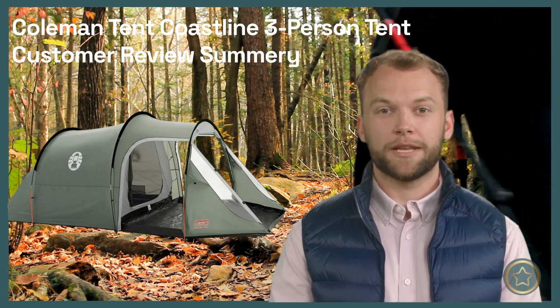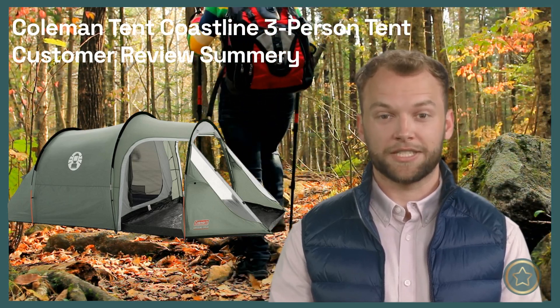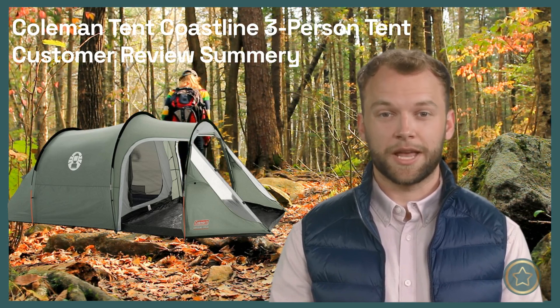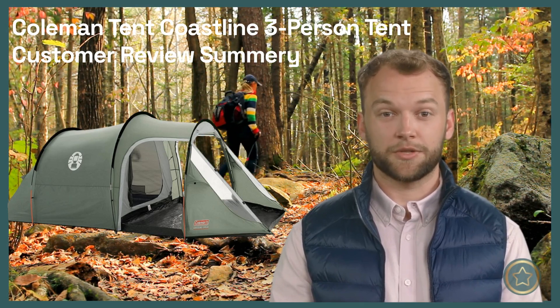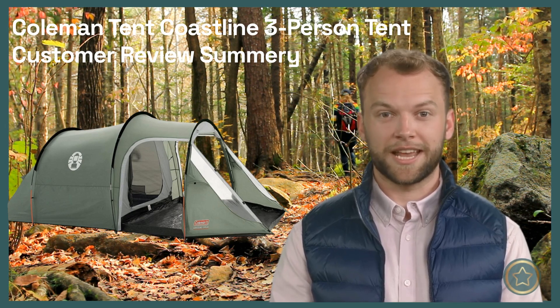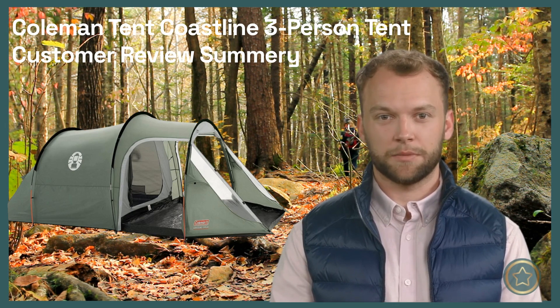Hi everyone, it's Jeremy here, welcome to the Review Recap channel where I recap the opinions of other outdoor enthusiasts on various gear and products. Today I will summarize what customers have said about the Coleman Tent Coastline 3-Person Tent. I've read through dozens of reviews online and here are the main points that I've gathered.